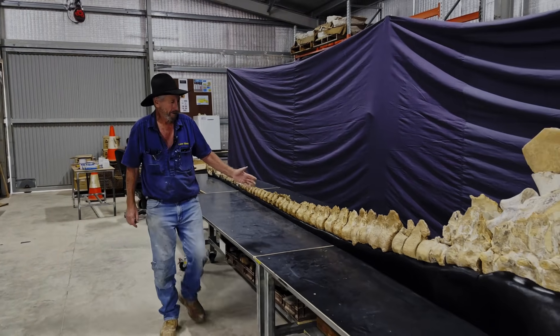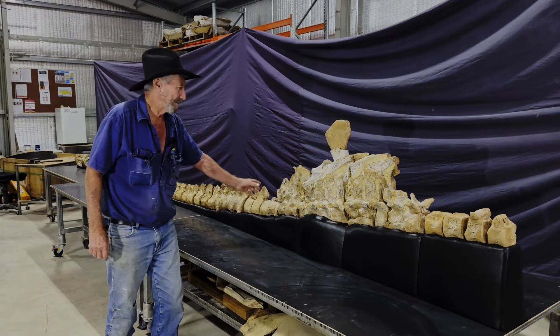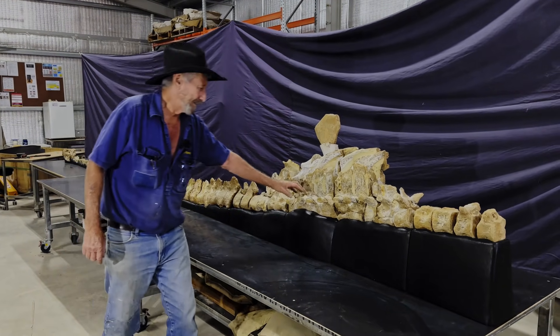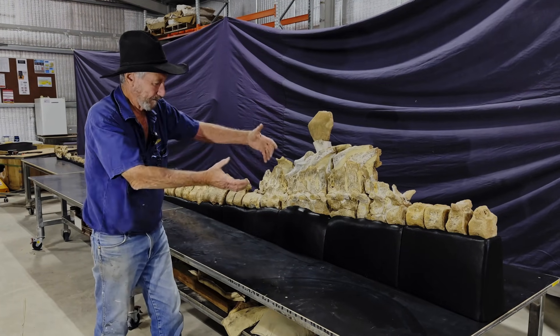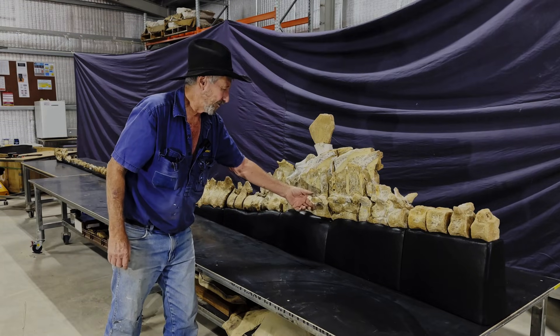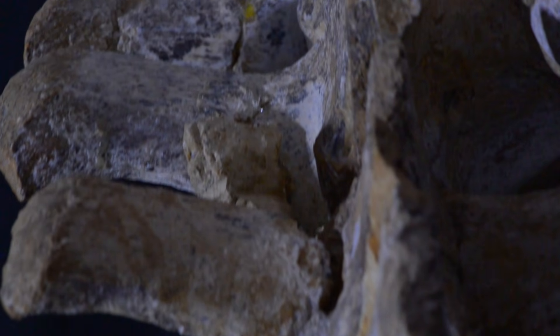When you look at the length of this neck, you can see it's getting thicker all the way, and this is about where the neck finishes here and we're starting to get into the body. So these are the ribs. This was just preserved as one big concretion — a big tubular rock — and these ribs that were coming off here weren't preserved in the concretion.